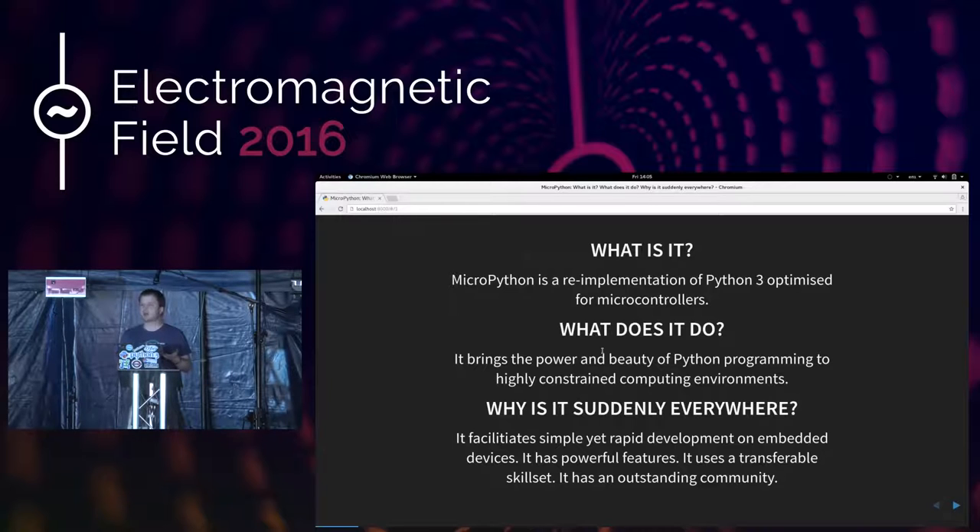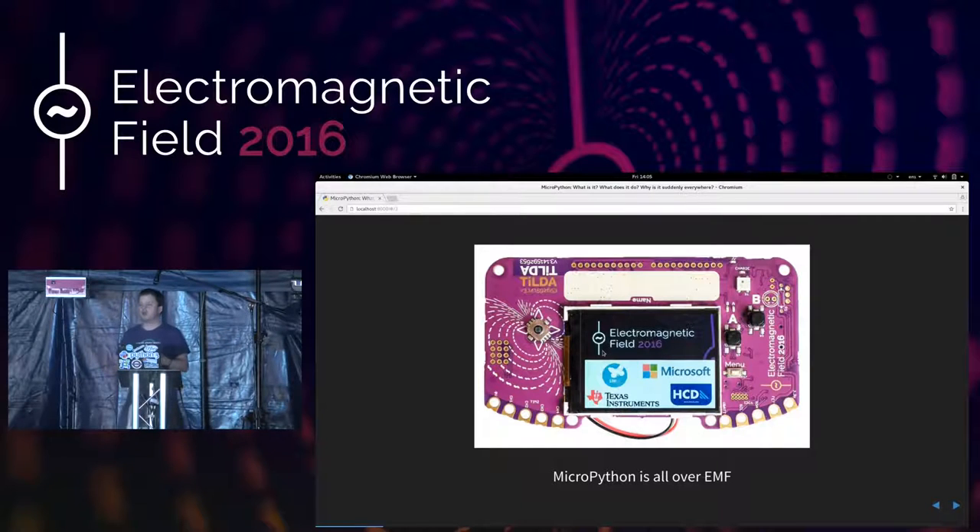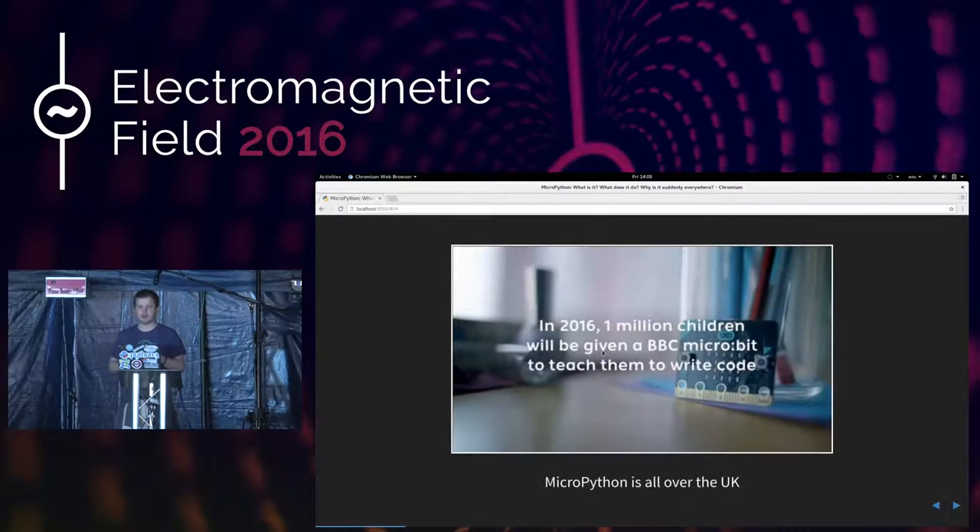This being Python and MicroPython, it has an outstanding community. MicroPython is all over EMF because all the badges you're going to get run a build of MicroPython. MicroPython is all over the UK as well. Could you put your hands up if you've heard of the BBC MicroBit device? That's pretty much everybody. You would be unsurprised, then, to know that a million of these devices have been delivered to the UK's Year 7s — that's the year when you're turning from 11 to 12.